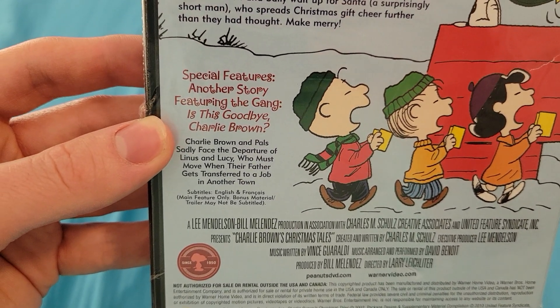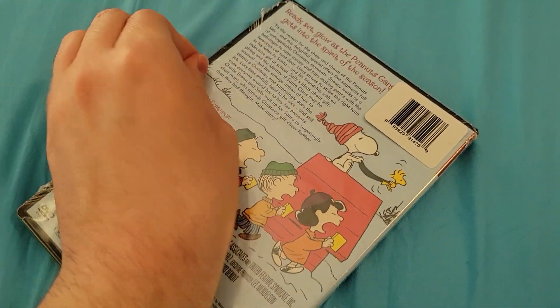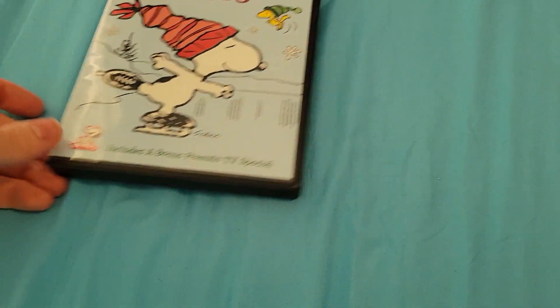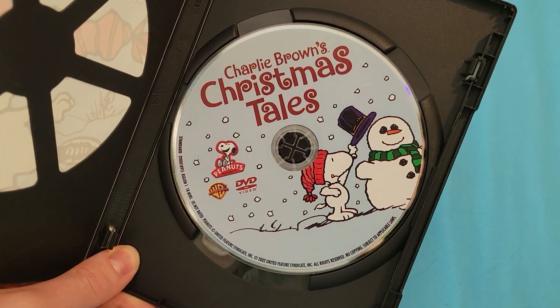And it is this — Goodbye, Charlie Brown. And here's the disc, which does have very nice artwork.